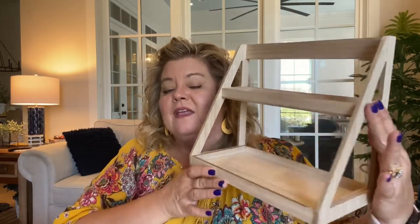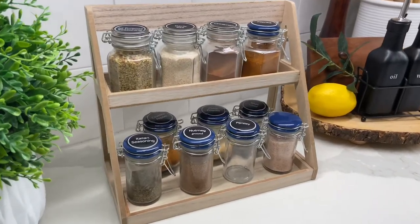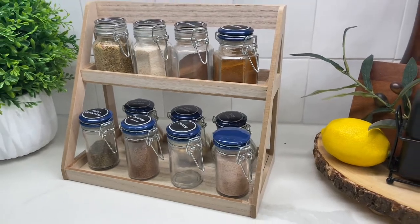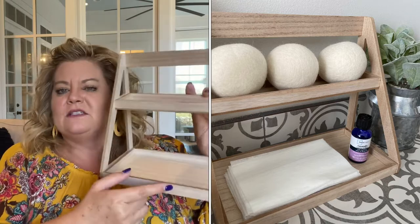They have a ton of things that are wooden. This cute tiered tray is going to go great in my coffee bar. This would also be perfect if you have a spice cabinet, or if you're limited in space and don't have one, this would be great for your spices out on your counter. You could do two rows of spices on one level and a row on the other. It'd be great for a coffee bar or a laundry room. This has so many uses, and it was $5.